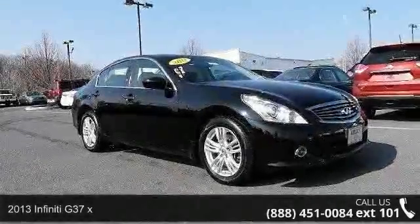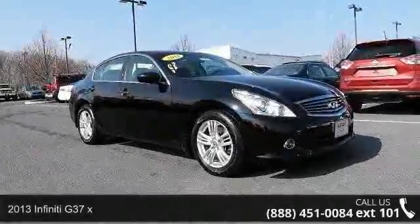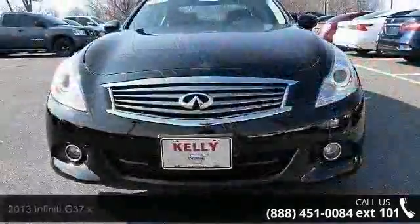Step into the 2013 Infiniti G37X. If you are looking for a first-class ride, you have found it.